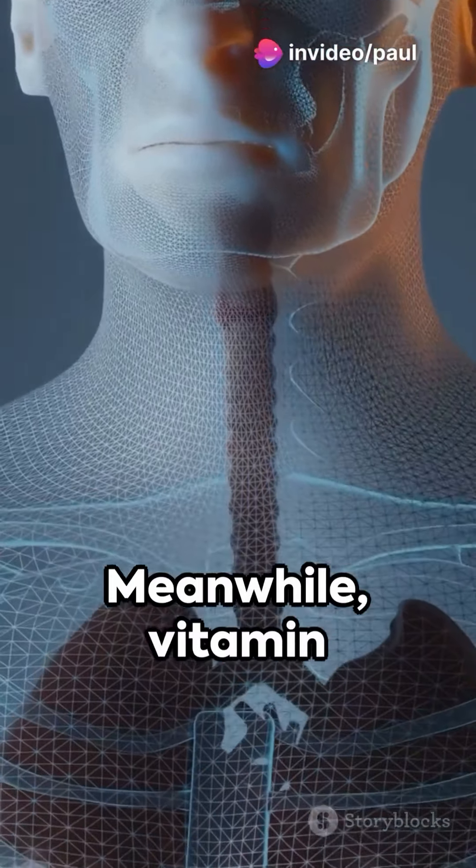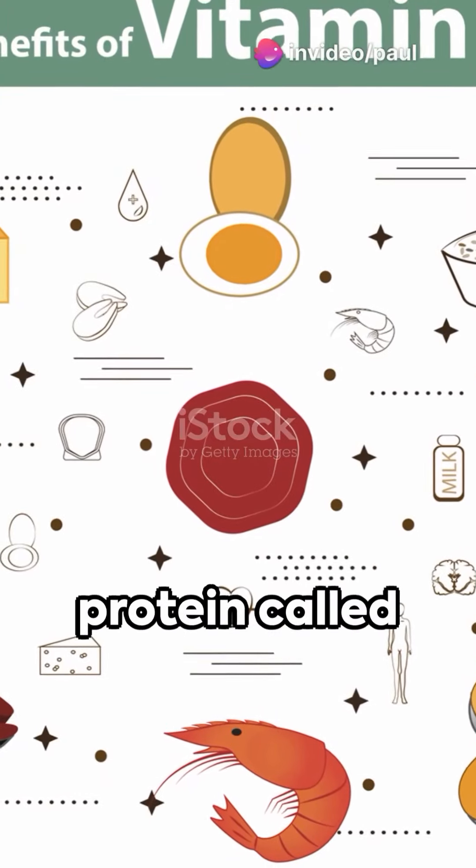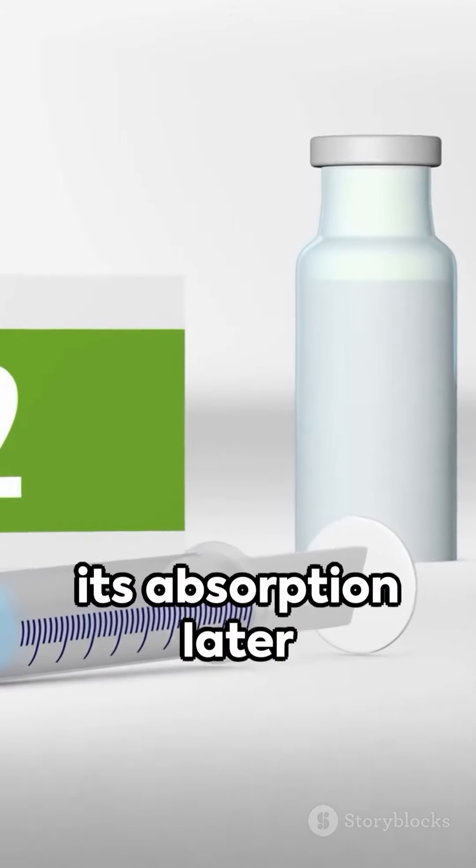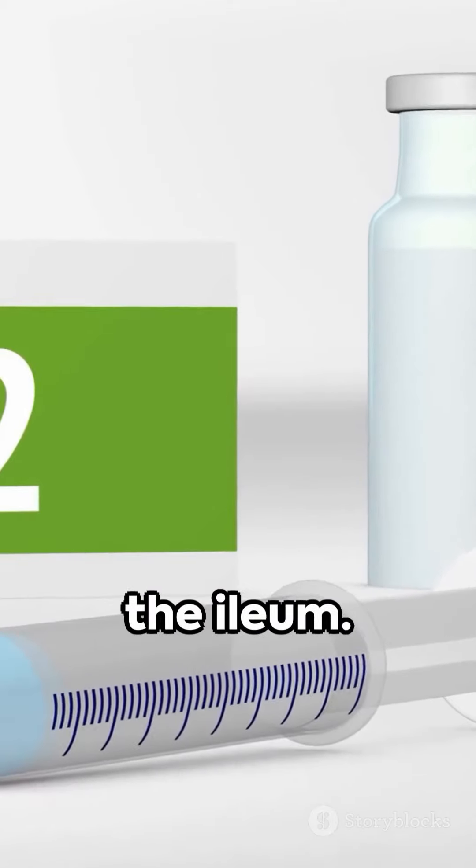Meanwhile, vitamin B12 plays the long game. It teams up with a protein called intrinsic factor in the stomach, a crucial alliance for its absorption later in the last part of the small intestine, the ileum.